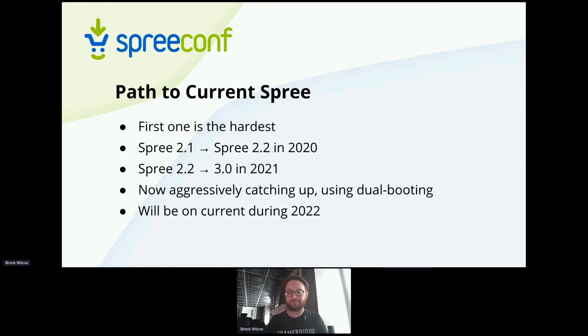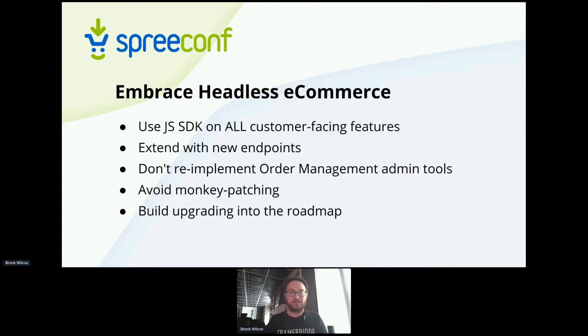The future for us is getting caught up and then really embracing this as a headless e-commerce platform. We're going to use the standard SDK for everything that's customer facing. When we have something like that add to cart, a strategy we've realized would be better is to add a few custom endpoints. Instead of overriding the add to cart, we add a custom 'frame to cart' endpoint. That'll call most of the same things but override the core assumption that every line item can increment the quantity SKU — so we can use the existing SDK exactly as intended, extend rather than fight Spree.